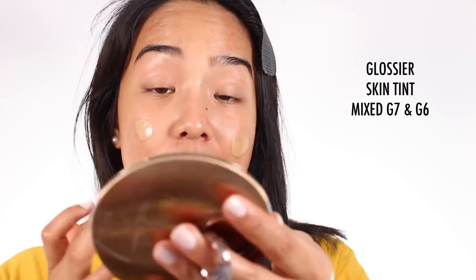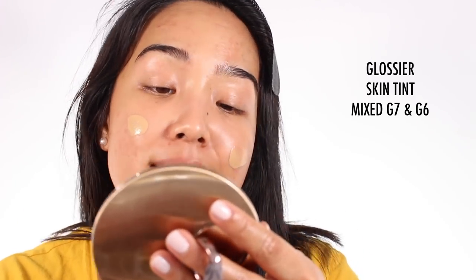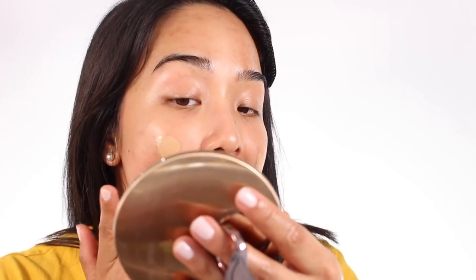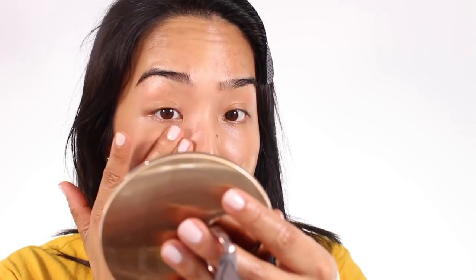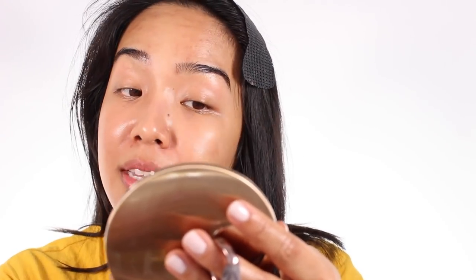Lately I've just been using the Glossier skin tint because it's getting warmer and I like to use a more sheer base in the summertime. And then if there's anything I need to conceal, I'll just use concealer. Anyway, we went to Lisbon, Portugal and had a great time.